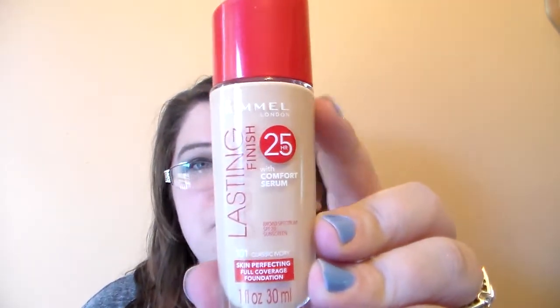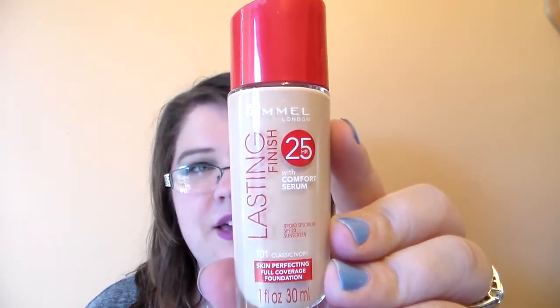Then I picked up the Rimmel London Lasting Finish Foundation, and this one I got in Classic Ivory. This is normally $8.29 and it was on sale for $4.97. So I picked this foundation up just to try it and see if I like it. I was very excited for that.